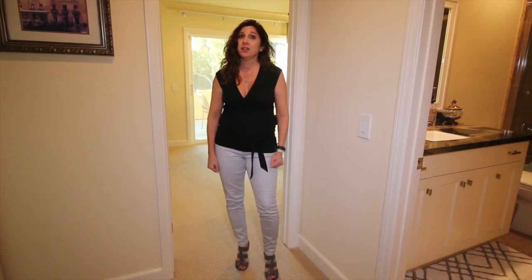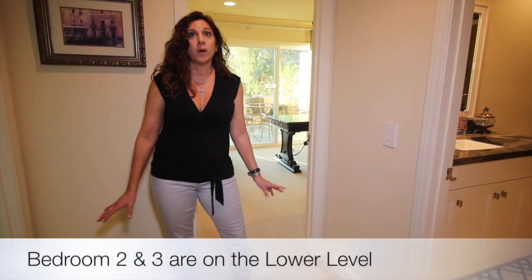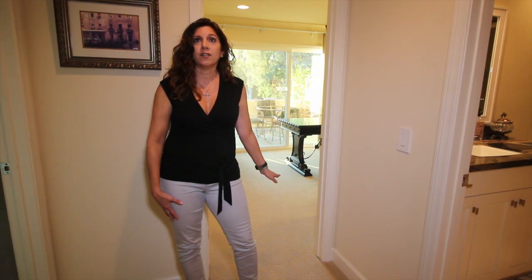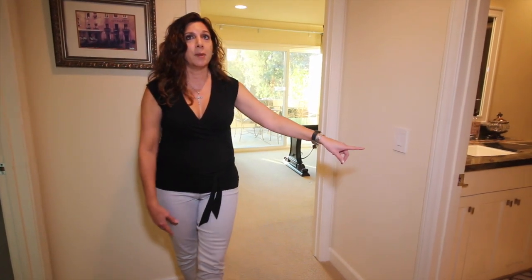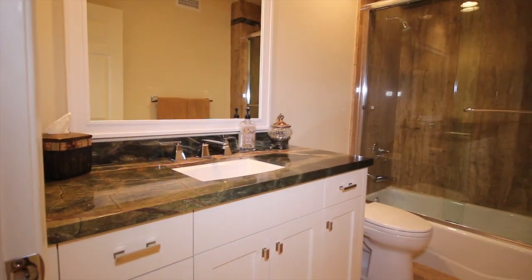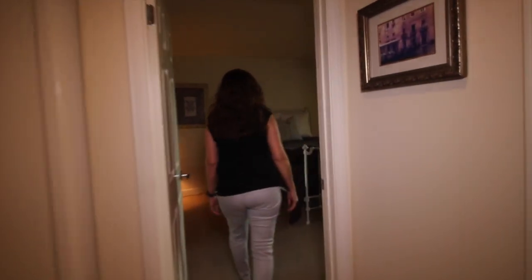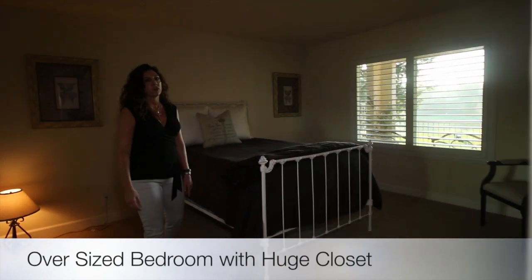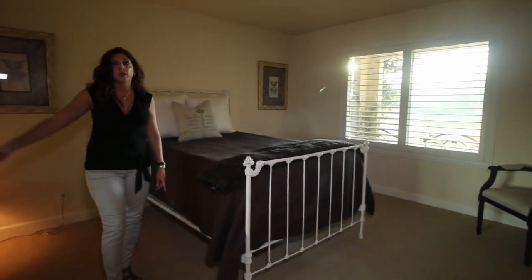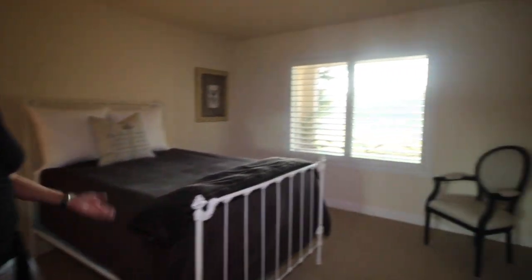Now we're downstairs. This is a very unique floor plan — it has three levels. This is the lower level where there are two very large bedrooms, one currently configured as an office, and there's also a full bath downstairs with the same custom built-in cabinetry and beautiful marble and travertine flooring. There's linen storage built into the hallway. One of the bedrooms is really oversized, has a huge closet with all custom built-ins, plantation shutters, and you're out enjoying the view. You can't beat that view.